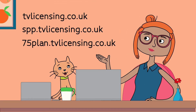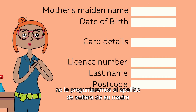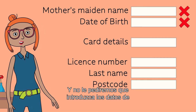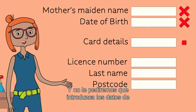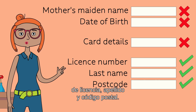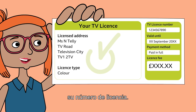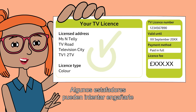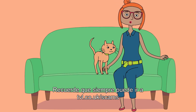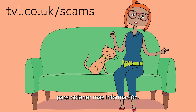Remember, it's one of these. When you're signing in, we won't ask for your mother's maiden name or your date of birth, and we won't ask you to enter your card details until you've signed in using your licence number, last name and postcode. Top tip: always check your licence number — some scammers may try to trick you with a fake licence number. Don't forget, you can always go to tvl.co.uk/scams for more information.